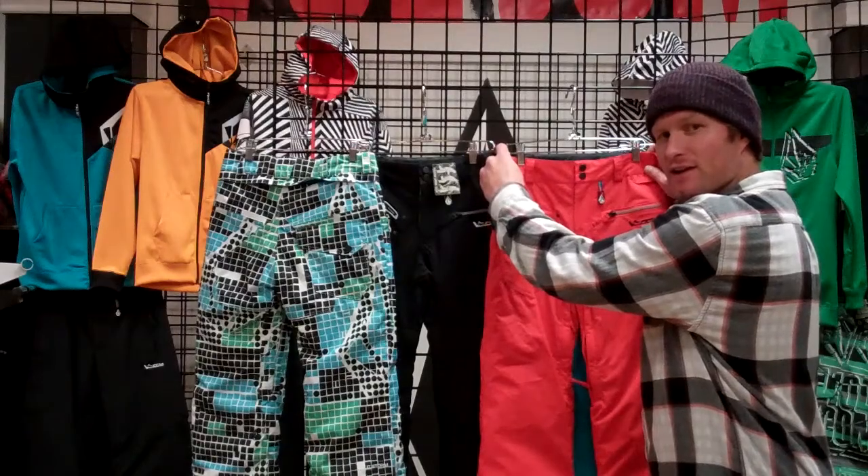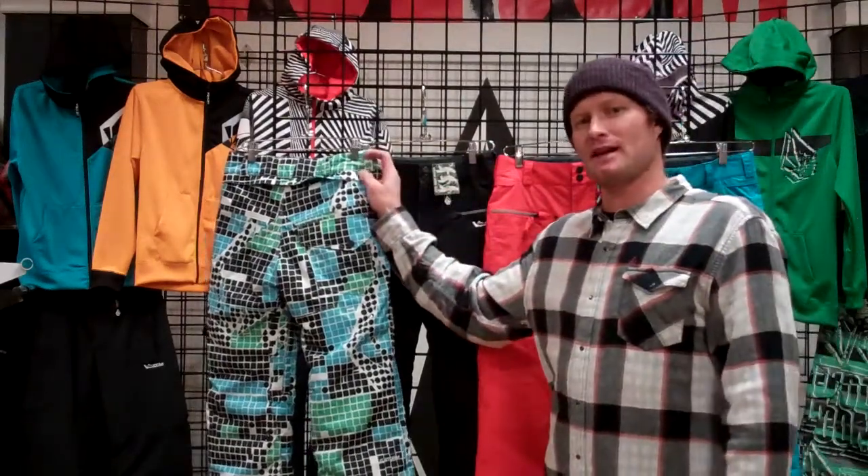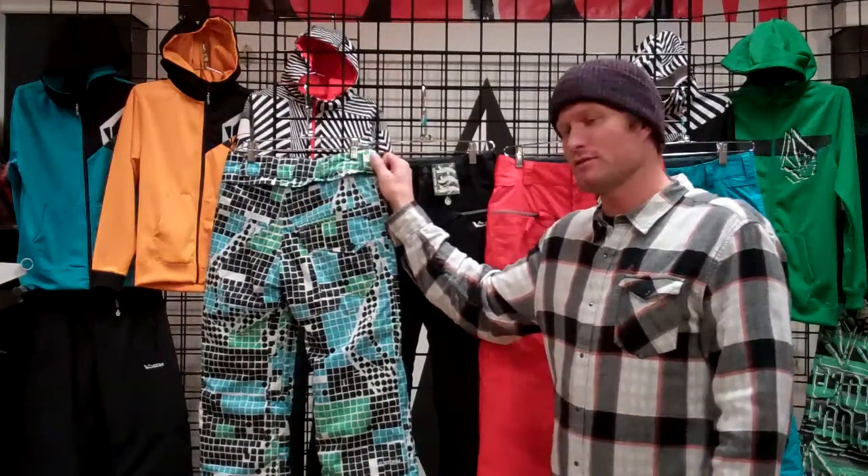Internal waist adjust at the very top so you can really dial in the fit. Also has our patented zip tech technology, which is our pant and jacket interface so you can zip into the powder skirt on most of the Volcom youth coats.